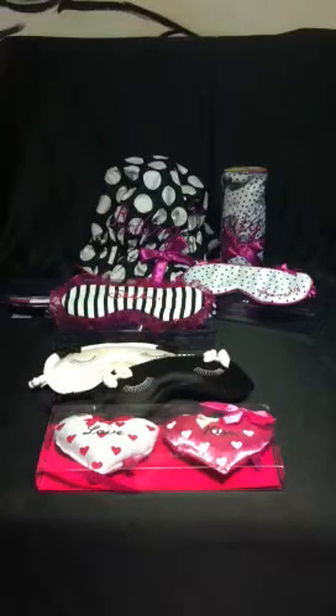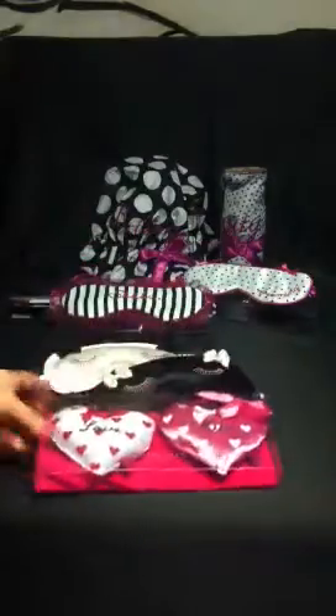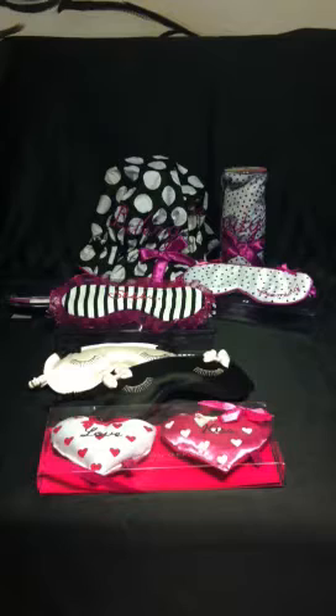And then the very last boudoir secret is our scented lavender bags, filled with lavender inside. This one says 'love', this one says 'kiss'. You just pop them into your lingerie drawers and they'll work their little scented magic.